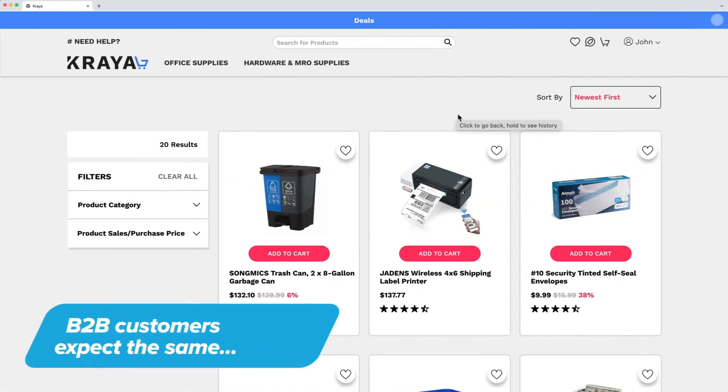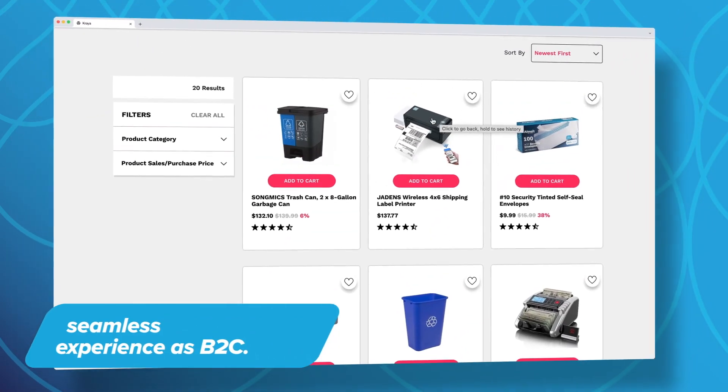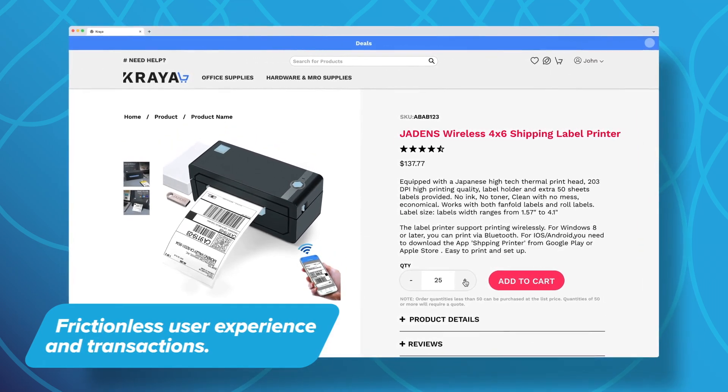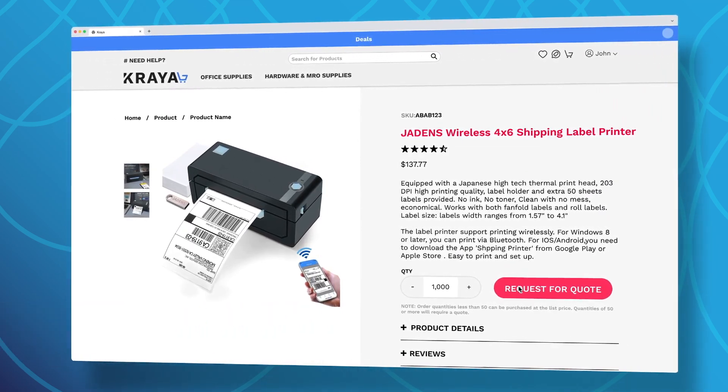If your business model is B2B, you know your customers expect the same seamless experience they typically get with their D2C interactions. Commerce Factory ensures that user experience is similar and that transactions are as frictionless as possible, keeping your customers happy and loyal.